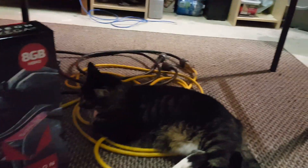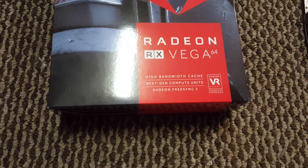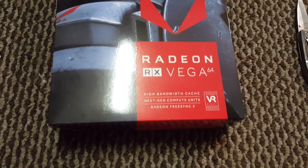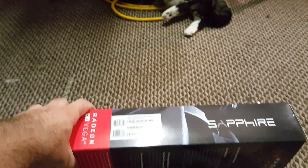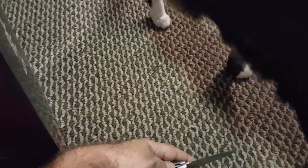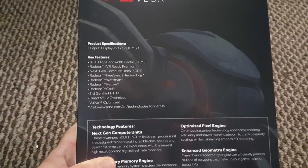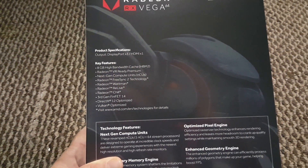Alright guys, first let's take a quick look at the box. I do like the graphics — it's pretty neat. It's got the new high bandwidth cache in it, the next generation computing unit. Let's see if the rumors are true — let's see if this thing can actually do 50-some mega hashes on ETH, or even some crazy 100 mega hashes on ETH, which is what I've heard. We've got the high bandwidth memory and next generation compute units. I'm excited to open this thing.